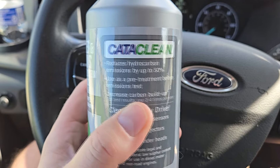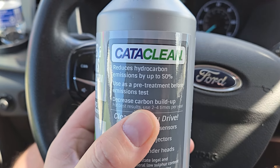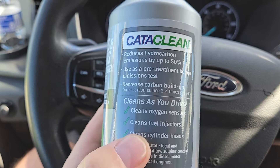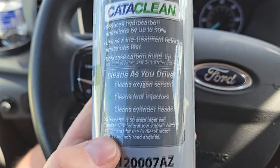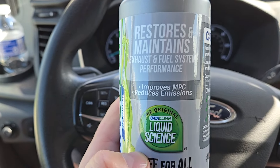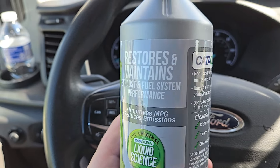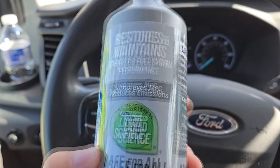What this product does: it reduces hydrocarbon emissions by up to 50%, can be used as a pre-treatment before an emissions test, decreases carbon build-up, cleanses oxygen sensors, cleans fuel injectors, and cleans catalytic converters. It's 50-state legal, improves miles per gallon, reduces emissions, and restores and maintains exhaust and fuel system performance.